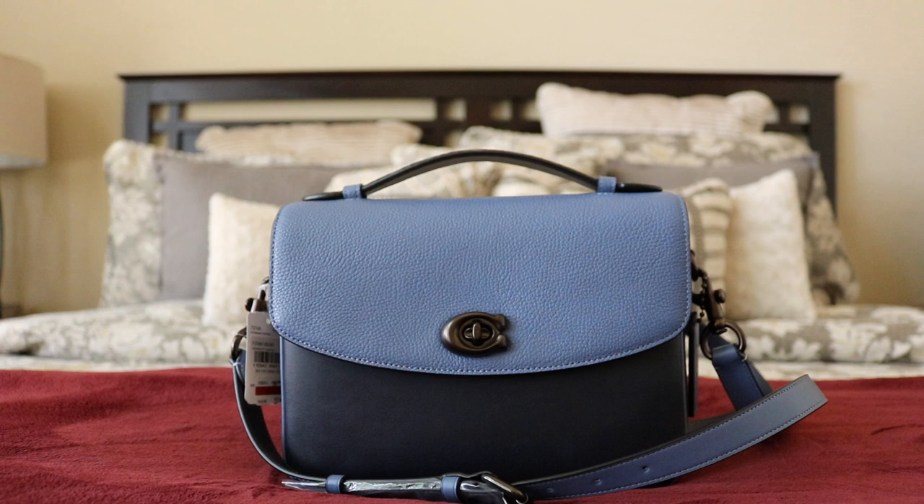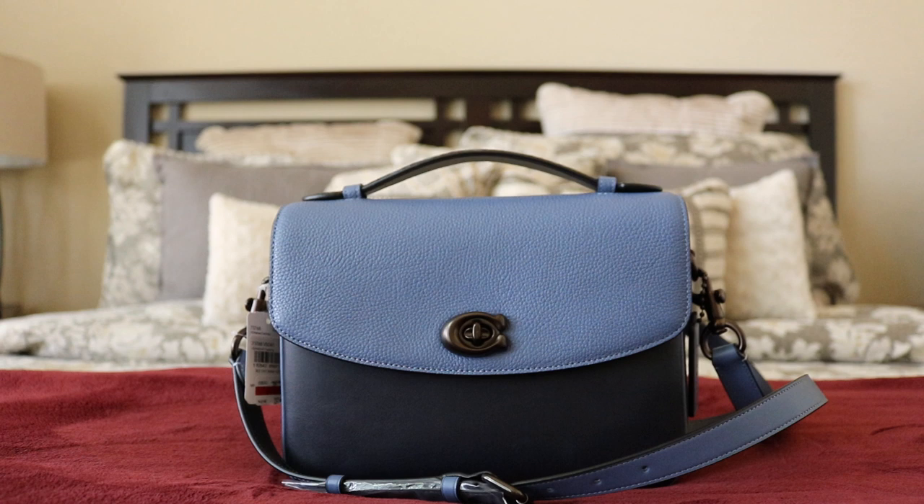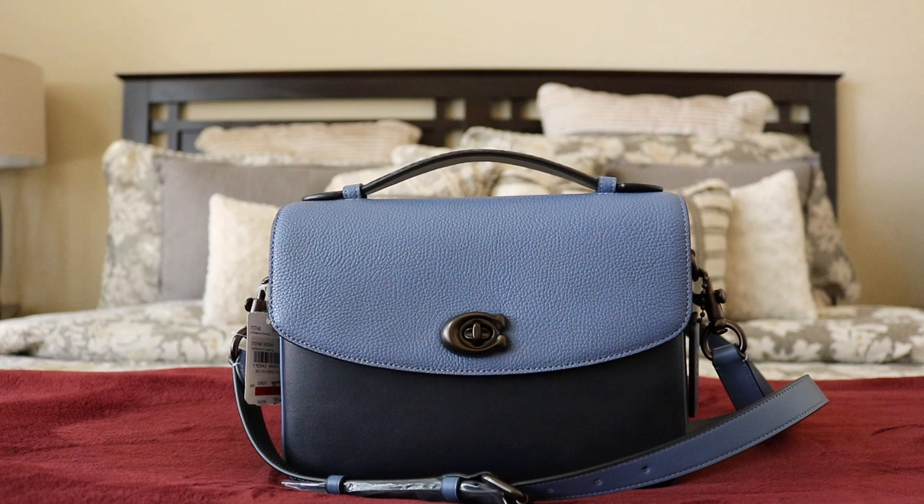It's $237 plus tax. If you go through Ebates, you'll get around 3% back — when I purchased it, it was 9% back, so I got about $21 off. This was the first discounted Cassie bag I've seen, so if you want the Cassie you may want to grab this one.